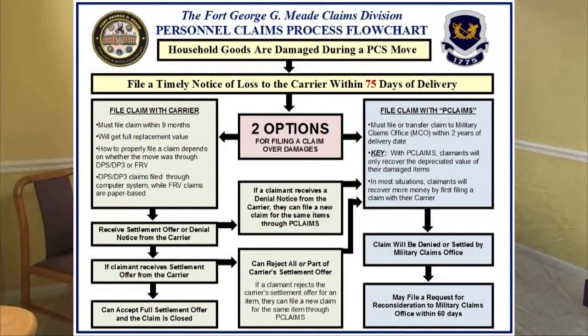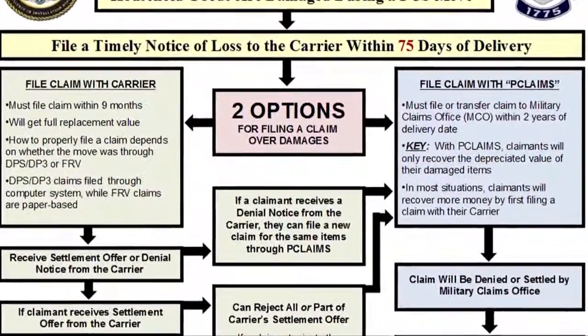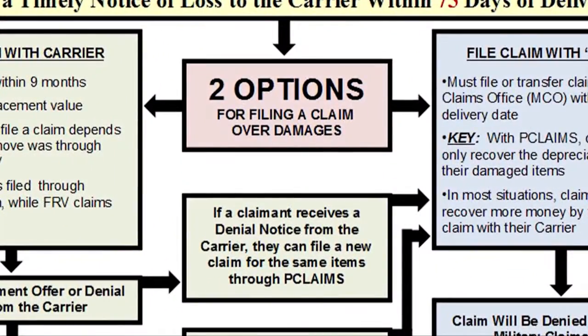In order to help soldiers and other eligible claimants understand the claims process, the Fort Meade Claims Division has created a flowchart that breaks down exactly how to file a claim for damaged household goods. Most importantly, this flowchart details the specific steps and deadlines associated with filing such a claim. By simply following the steps outlined within this flowchart, claimants should be able to both timely and properly file a claim for their damaged items. Let's take a closer look at this flowchart.